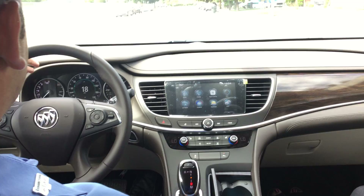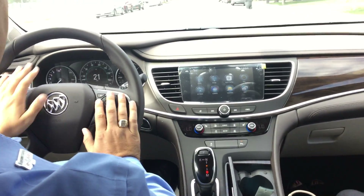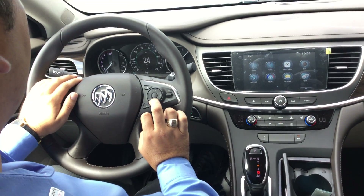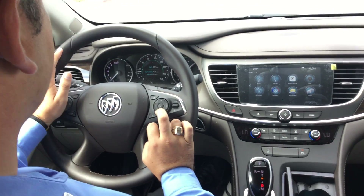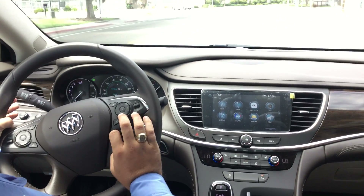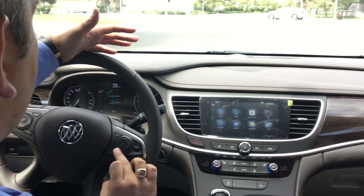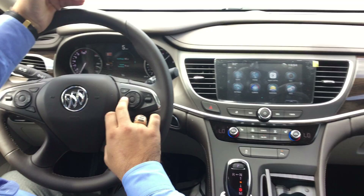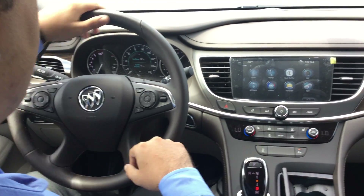In our main section here we have our controls for the DIC — the driver information center — so we can flip through the mileage, we can see our trip A's and B's, what our fuel range has been, and we can also access music, phone, navigation if it has built-in navigation. All those features are available from the center screen here.